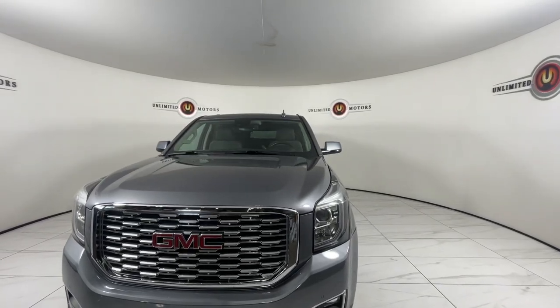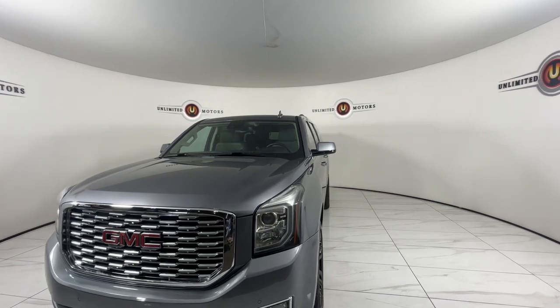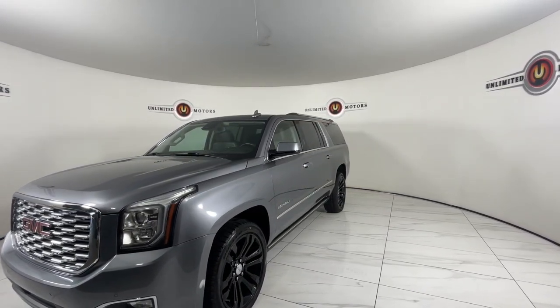This could be the car for you. The 2020 GMC Yukon XL. With less than 60,000 miles on the odometer, this vehicle stands out from the rest.